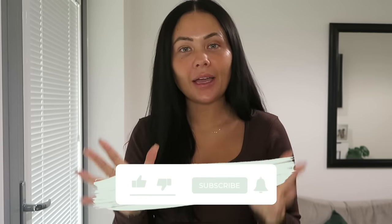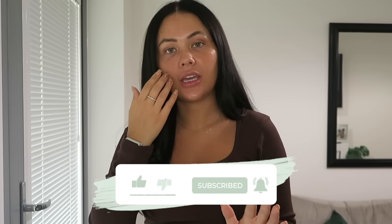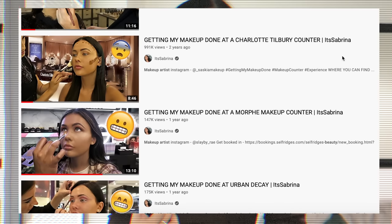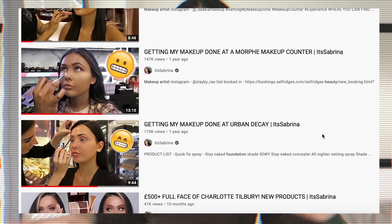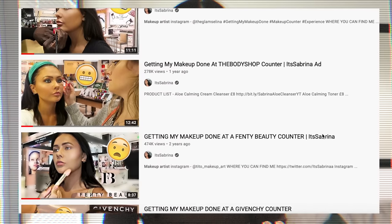Hello and welcome back! Today we're going to a MAC makeup counter. If you're new here, click subscribe. I've done a whole bunch of these and gone to counters not many people cover, such as The Body Shop, Marc Jacobs, Urban Decay, Charlotte Tilbury, and Fenty. Today we're focusing on MAC.